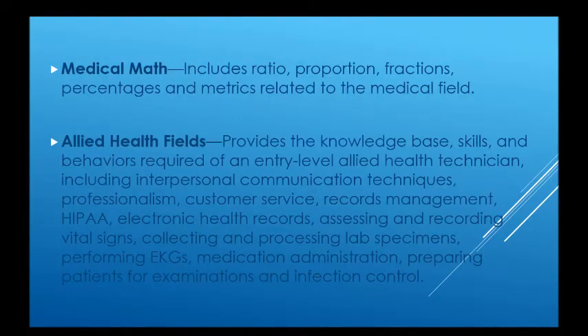In our medical math portion, we include ratio and proportion, fractions, percentages, and metrics, all as they're related to the medical field. In our allied health fields,